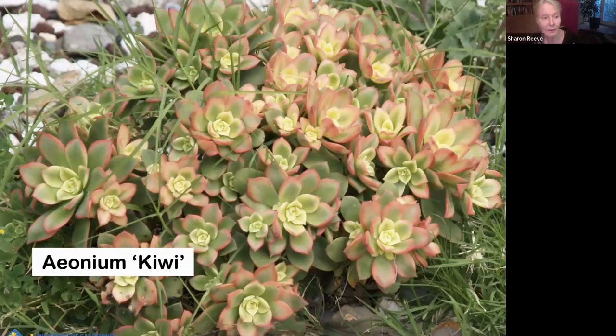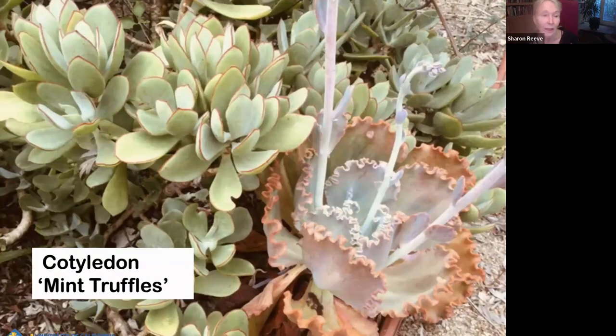Aeonium Kiwi is very similar — it's got a tricolor coloration and it's really pretty and combines well with other plants. Cotyledon Mint Truffles has a similar habit; it just increases in size, offsets, and makes a shrub-like plant. It's a really good combiner. You can have all colorful succulents, which would be great, but if you want a little green, throw in some plants like this to calm the eye.